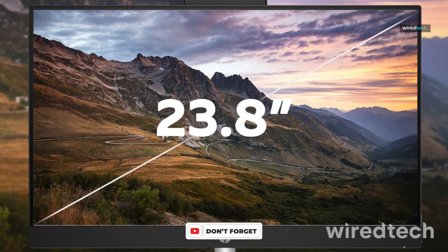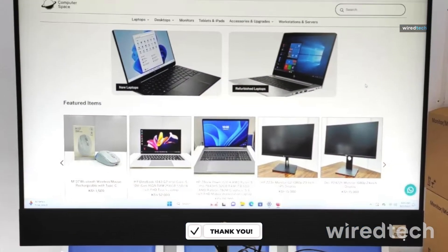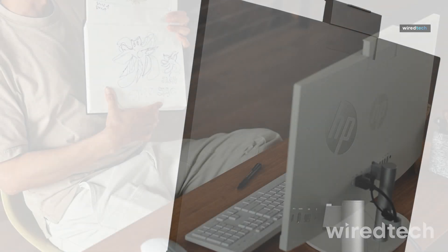The dual-array digital microphones and integrated webcam make it great for video calls, while Windows 11 Pro ensures business-grade security and productivity. It's a great balance of performance, expandability, and value for office or remote work.